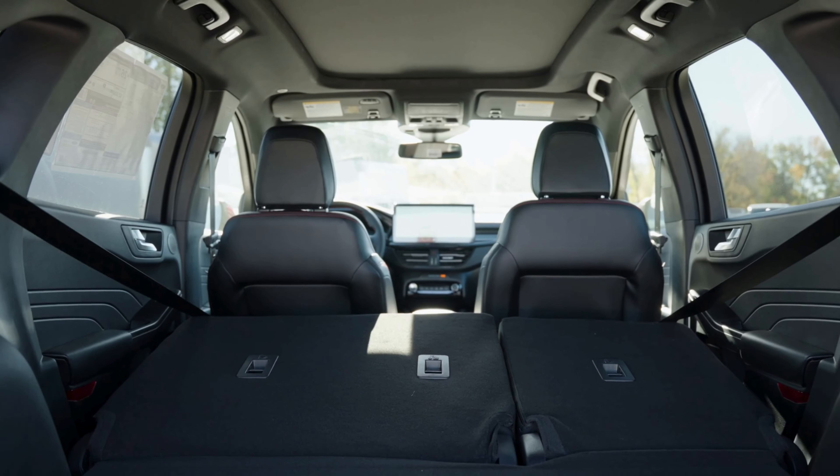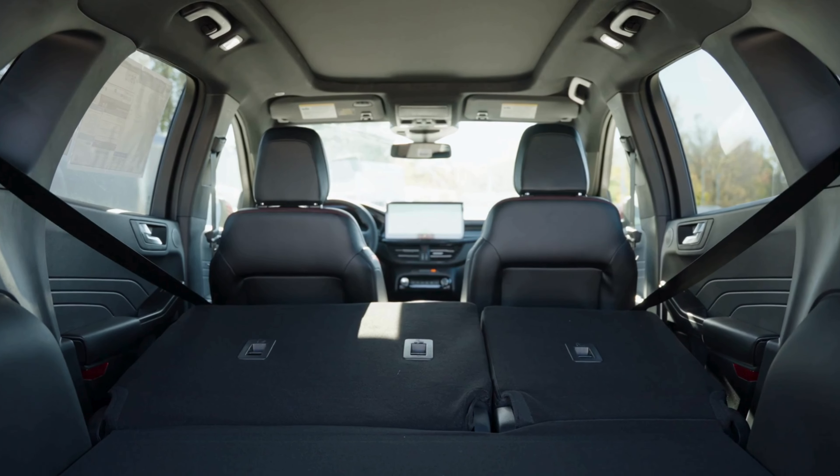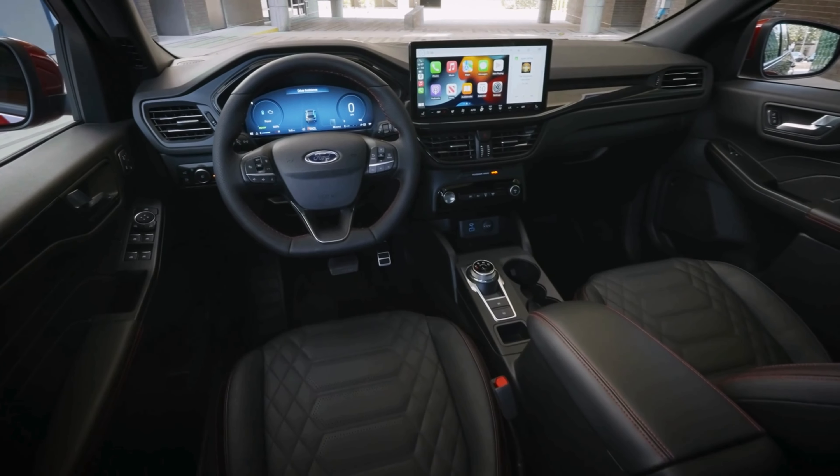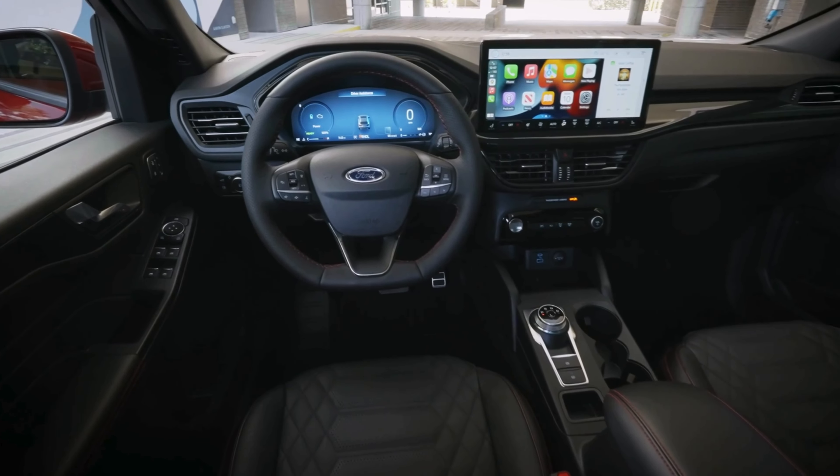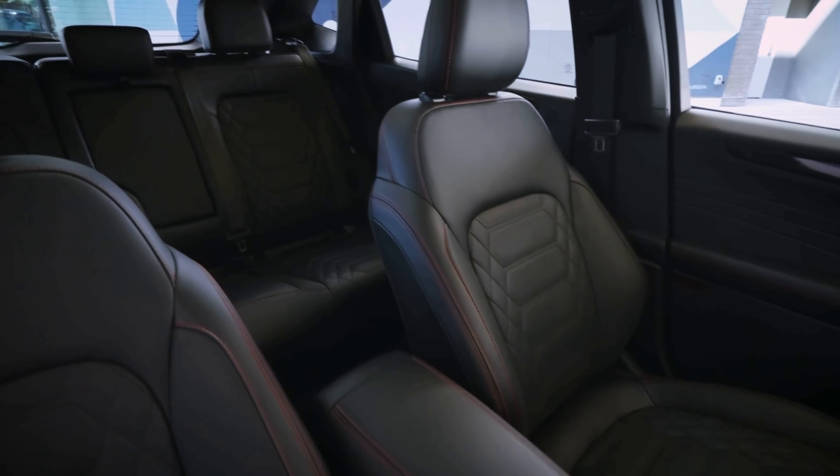All 2025 Escape trim levels offer a spacious interior with plenty of room for you, your family, and all your extra gear. Whether it's a weekend getaway or your daily commute, you'll have all the comfort and versatility you'll need to bring everything along without feeling cramped.